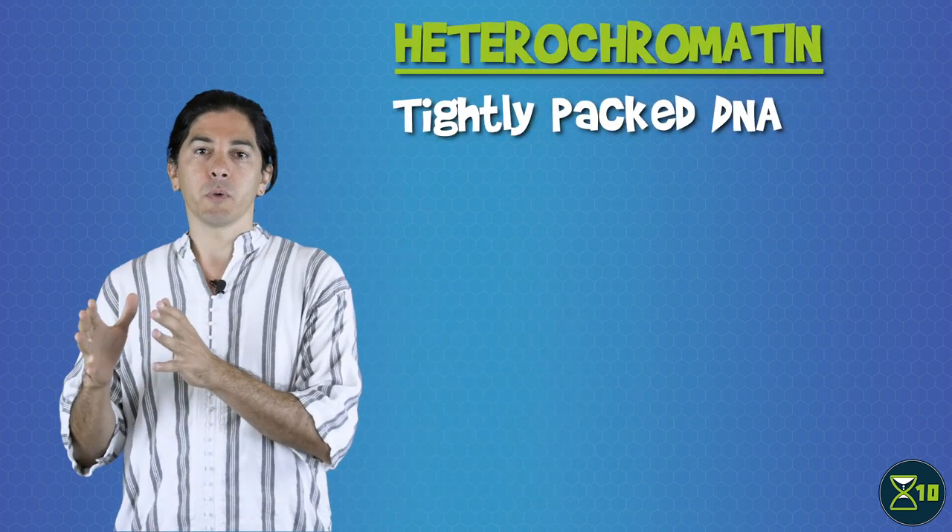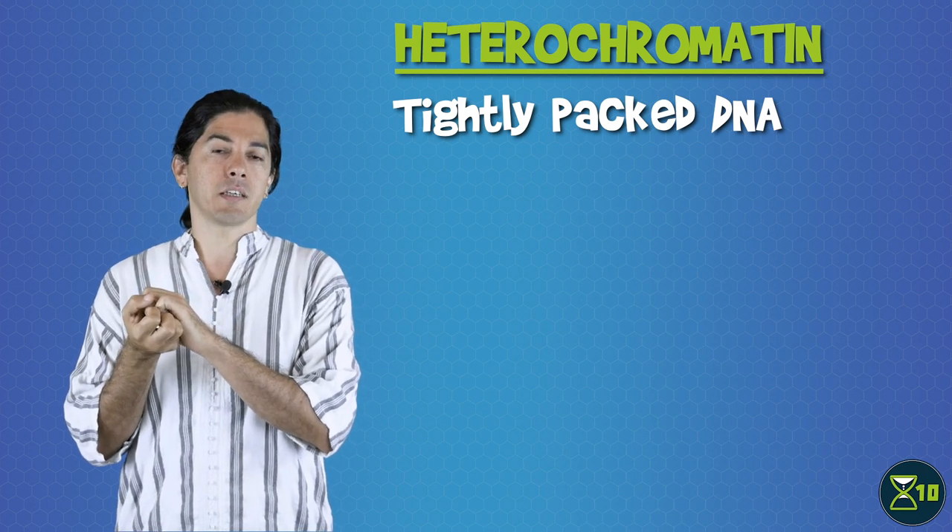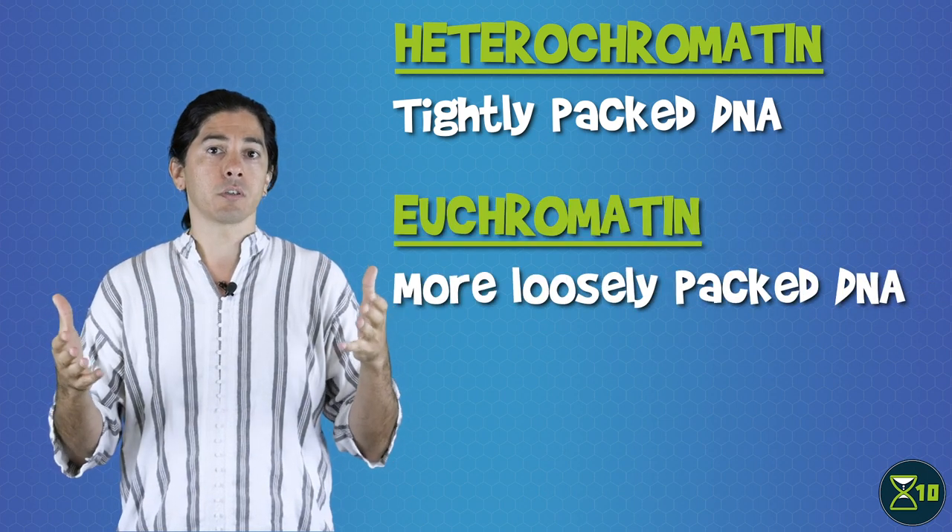There are basically two types of chromatin. Heterochromatin is more tightly packed, making genes relatively inaccessible, while euchromatin is looser, so genes are easier to reach. It's a bit like the difference between a book being open on a library table or stored somewhere on a shelf — you can read the book either way, but it takes more effort if you have to find it, take it down, and flip to the right chapter.